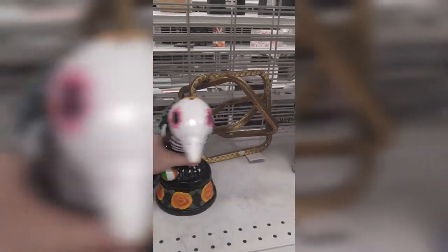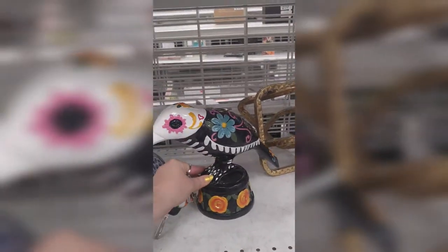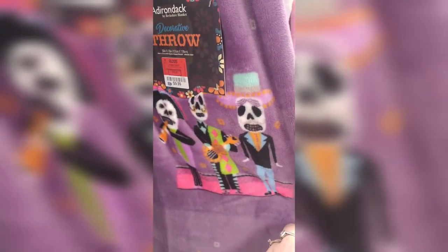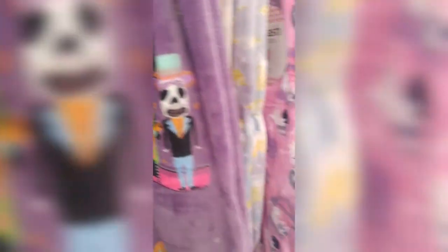This is cool. Like Day of the Dead, like a raven — I like that. This one, oh my god, yes! It's a mariachi band, Day of the Dead. I love it. That's so cute.